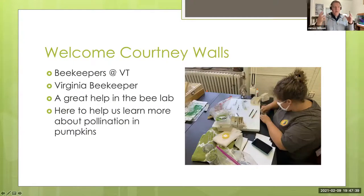James introduced Courtney Walls, a former founding president of the Beekeepers of Virginia Tech during her undergrad, a Virginia beekeeper herself, and now a graduate student working on pollination of pumpkins in Virginia. He handed off to her to present their research.